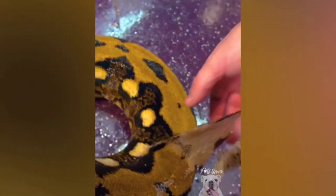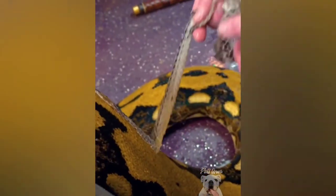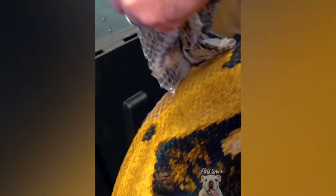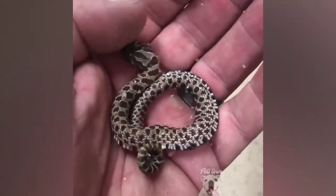Oh yeah, beautiful — she looks good. This skin has been soaking for a while; it doesn't hurt her at all. I know there's a lot of weirdness on the internet about people helping their snake shed, but you gotta remember that when it's supposed to come off, it's supposed to come off.